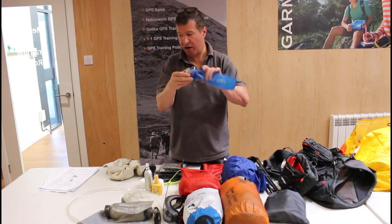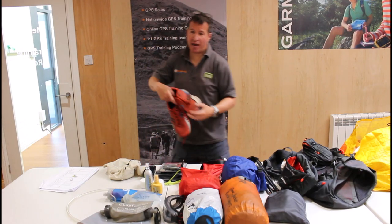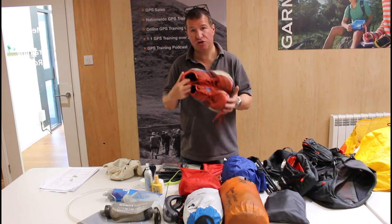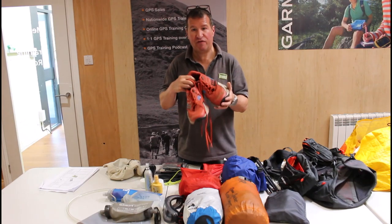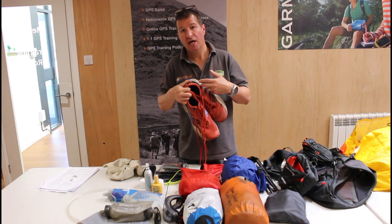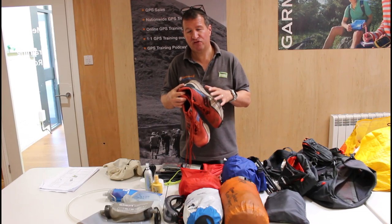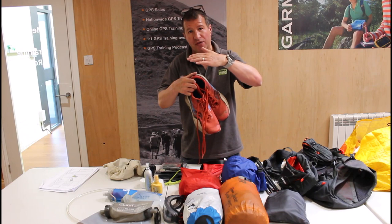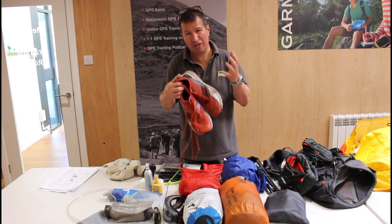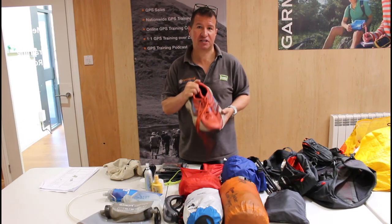For footwear, everyone is different. For this kind of distance I've found fell running trainers work best for me, so I have two pairs — one in the drop bag for the first checkpoint and one pair to wear. They have nice chunky grips. Taking advice from other runners, waterproof trainers aren't necessarily bad, but unlike boots that go high up your leg, if water gets in your trainers it has nowhere to go. So I have non-waterproof trainers and use those waterproof socks instead, which has worked well.